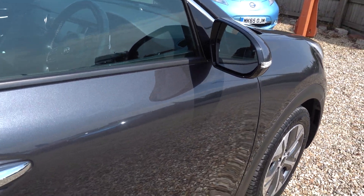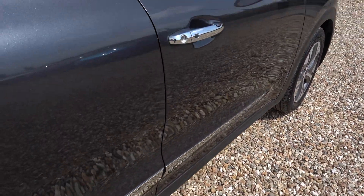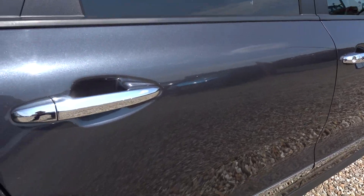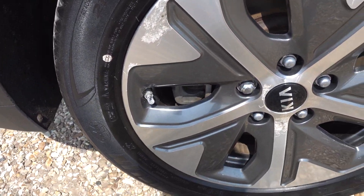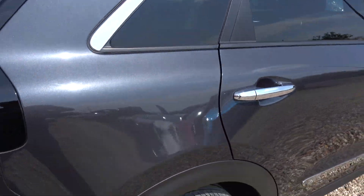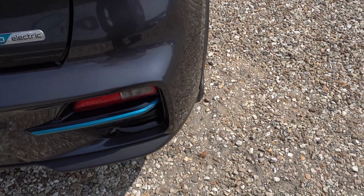The rest of the paintwork on the car is really, really good. There are no deep or heavy scratches, just the odd little stone chip. On this alloy again, a couple of little marks, not really noticeable. Someone's obviously just used the wrong type of cleaning products on their alloy wheels — that's how that comes about.